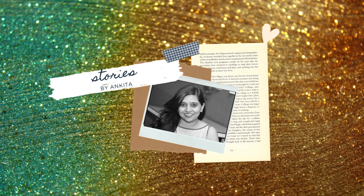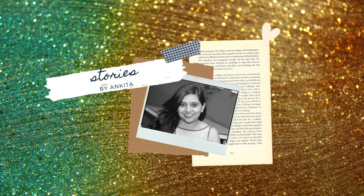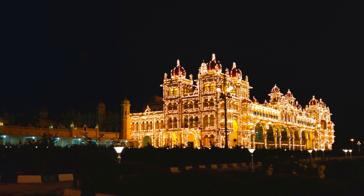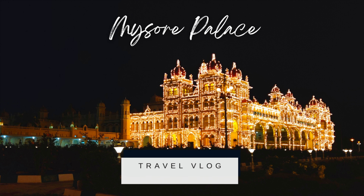Hi everyone, my name is Ankita and welcome to my channel. We planned a one-day impromptu trip to Himavad Gopalaswamy Betta, which is located about 215 kilometers from Bangalore. I have divided this vlog into two parts — this is part two of the Himavad Gopalaswamy Betta trip. I will add the link to the first vlog in the description.